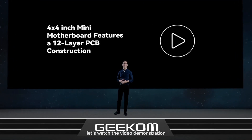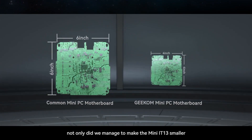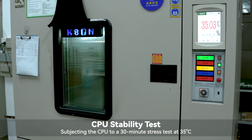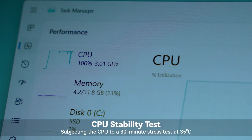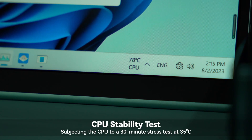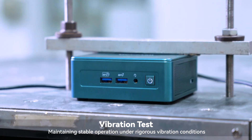Let's watch the video demonstration. Thanks to the great efforts of our product design team, not only do we manage to make the Mini IT13 smaller, but there is also no compromise in terms of performance. All Geekom products have undergone strict reliability tests, including high temperature tests, low temperature tests, vibration tests, plug-unplug tests, drop tests, CPU stability tests, and squeeze tests. Thanks again to our team's hard work.